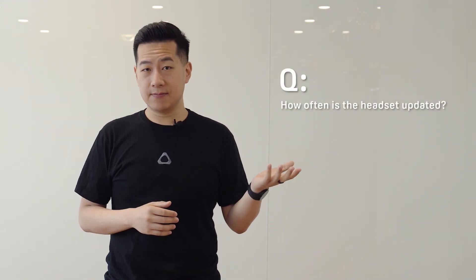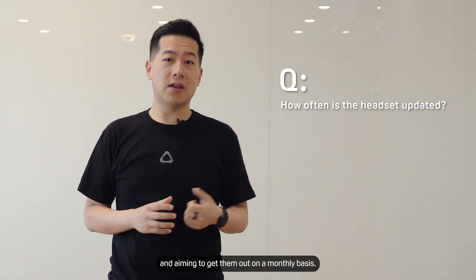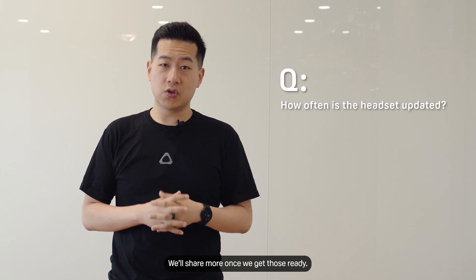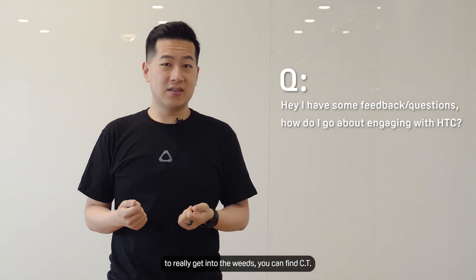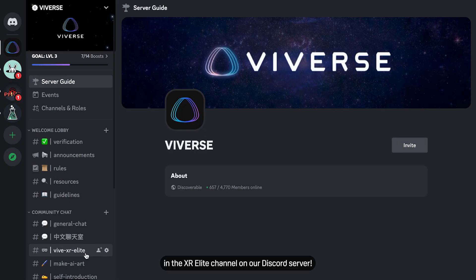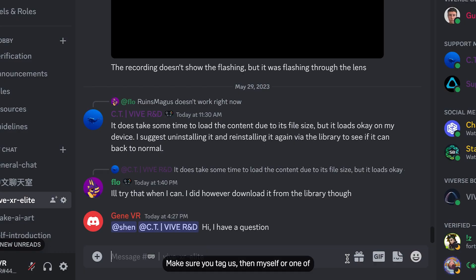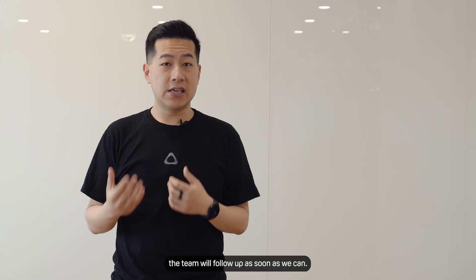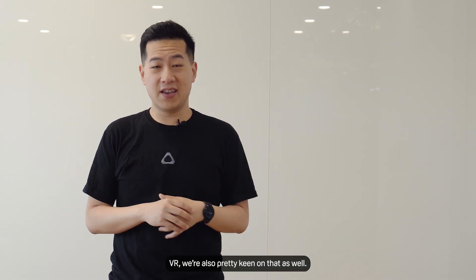How often is the headset updated? We have regular updates planned for Vive XR Elite and are aiming to get them out on a monthly basis. We'll share more once we get those ready. If you have feedback or questions and want to engage with HTC, you can chat through our socials, but if you really want to get into the weeds, you can find CT on the Vive forums or find us both personally on the XR Elite channel on our Discord server. Make sure you tag us so one of us or our team will follow up as soon as we can — and if you just want to chat about VR, we're keen on that too.